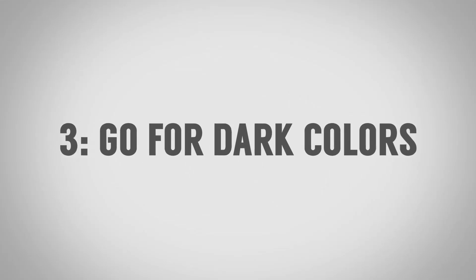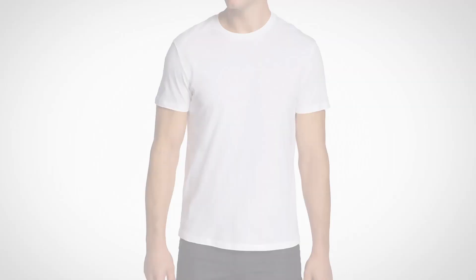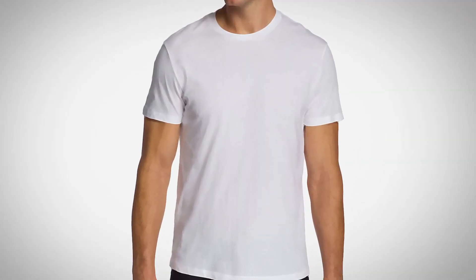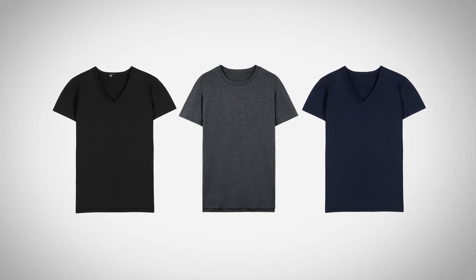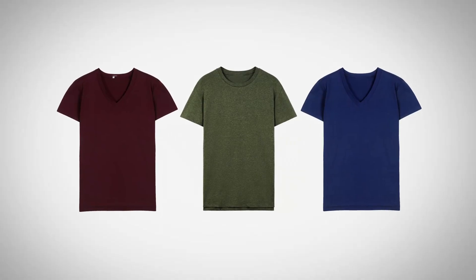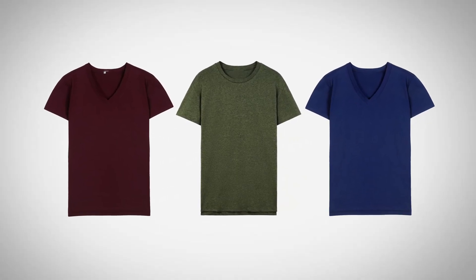Tip number three: go dark. Why not go light? The white t-shirt is classic, and so is the light gray, but both of those remind us of undershirts. Instead, look to go with black, charcoal gray, or navy. You can even expand out to maroons, dark olive green, or a true blue.